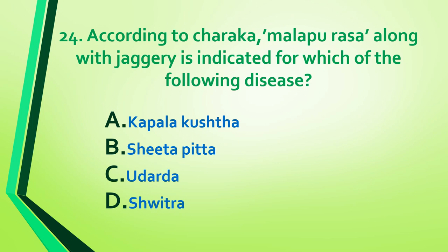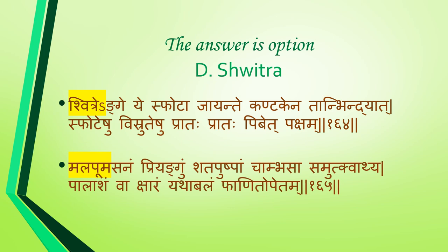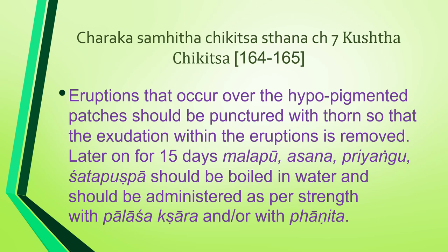Question 24: According to Charaka, malabura along with jaggery is indicated for which of the following diseases — kabalakushta, shitapitta, uddharta, or shwitra? Answer is option D: shwitra. Reference: Charaka Samhita Chikitsa Sthana, Chapter 7, Kushta Chikitsa, shloka 164 to 165.